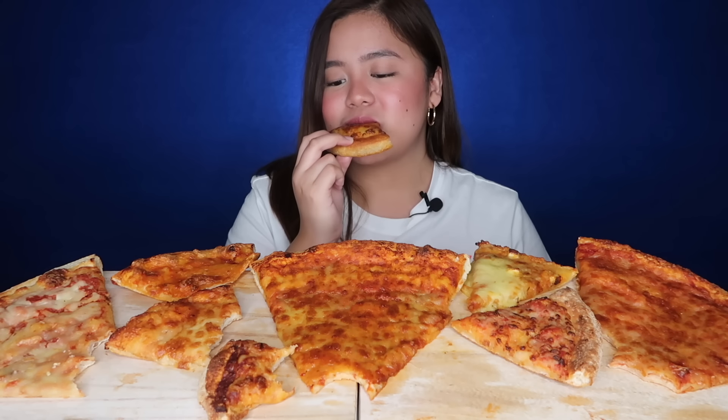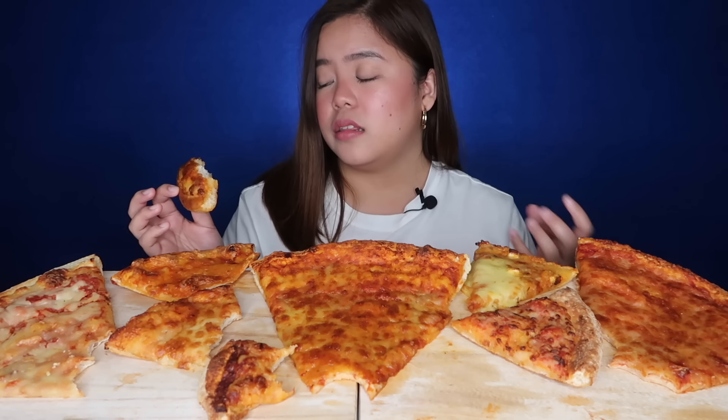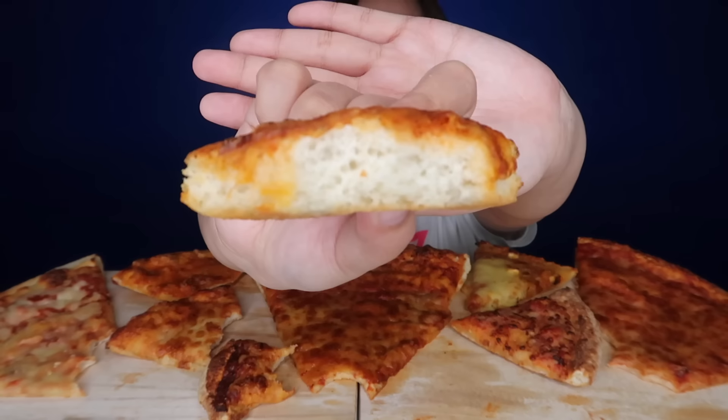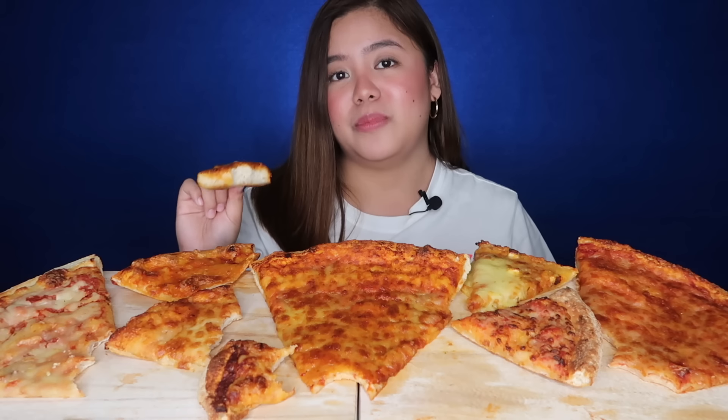This one is from Pizza Hut. It's okay, but the crust is really thick and the dough is heavy. It's good though, especially their 49-peso slices at the mall that can fill you up with just two slices. We'll know more in the ranking later.